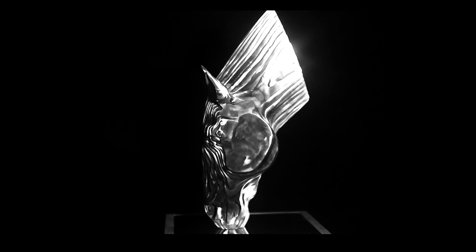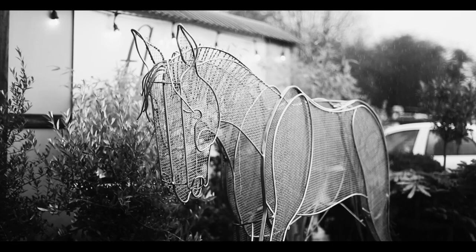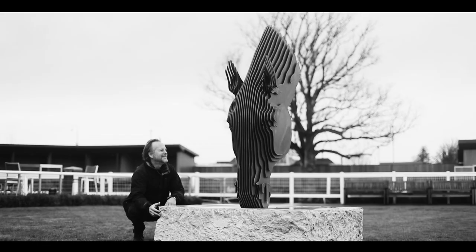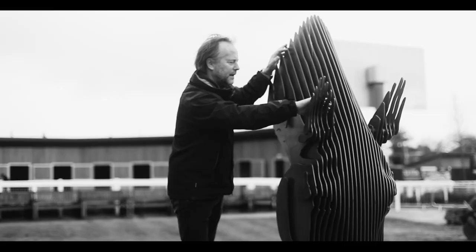Before I became an artist I worked in horse racing, initially as a stable lad, spent some time as an assistant trainer and then I managed Nottingham Racecourse. I even got a ride at the Cheltenham Festival.